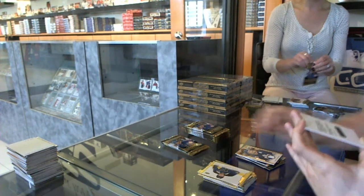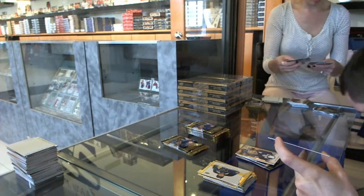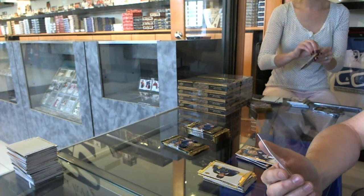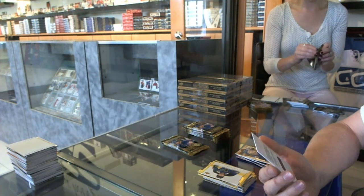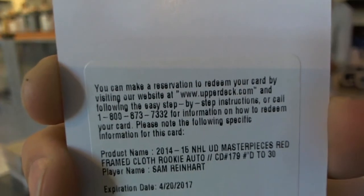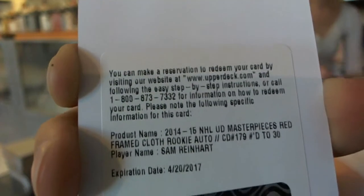We've got a redemption — I don't think we've pulled one of these yet. It's a redemption for a Masterpieces Red Frame Cloth Rookie Auto numbered to 30 for the Buffalo Sabres, Sam Reinhardt.